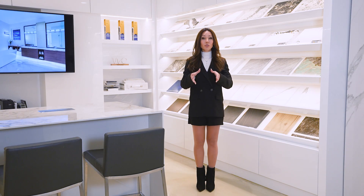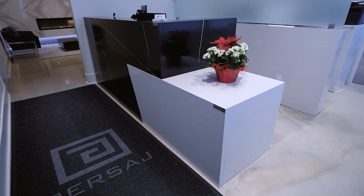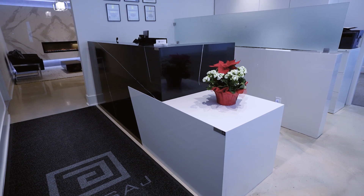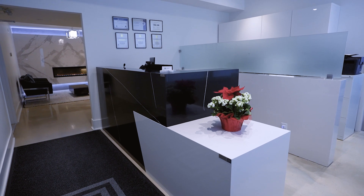As soon as you walk into the space, you see a beautiful reception desk that has two levels and is large enough to cover the back area. The back area is used for production and where the actual design work is happening.